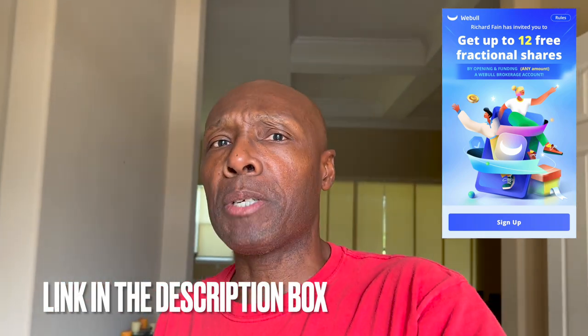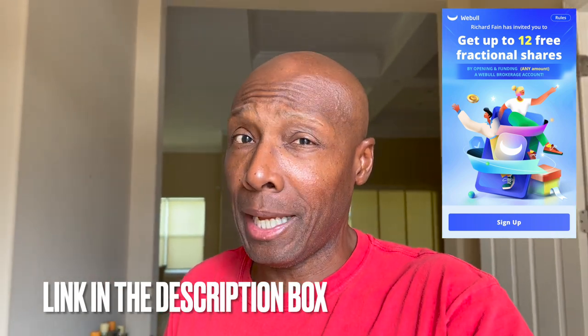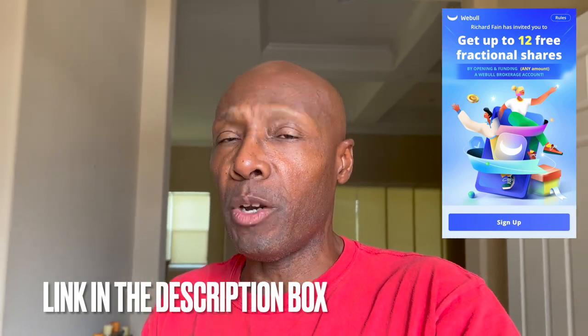If you want up to 12 free stocks, Webull is going to give you up to 12 free stocks when you open a new Webull brokerage account. Put any amount of money in that account and they're going to give you up to 12 free stocks worth up to $30,600. There's a link down in the description box. Go click on that Webull link, open up that new brokerage account today, go get that free stock, go get that free money.